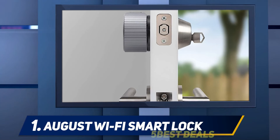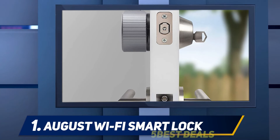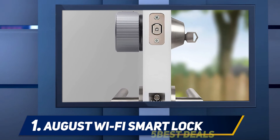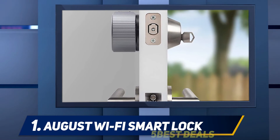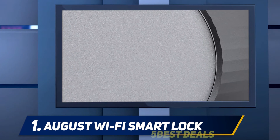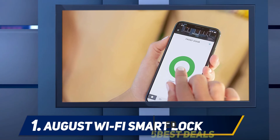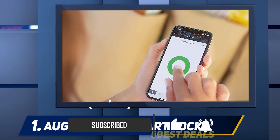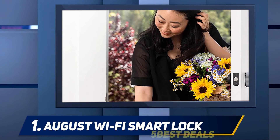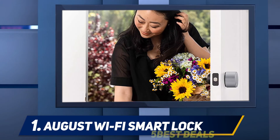And number one: the August Wi-Fi Smart Lock. The August Smart Lock works with your existing deadbolt and doesn't require a plug-in adapter for Wi-Fi capability, a feature that saves you money. You can program it to automatically lock and unlock your door, alert you when the door is left open or its batteries run low, and even assign temporary access codes. It links to Amazon Alexa, Google Assistant, and Apple HomeKit. Other Wi-Fi-enabled smart locks on the market have similar capabilities, but they don't work as seamlessly with virtual assistants and lack the contemporary design of this lock.